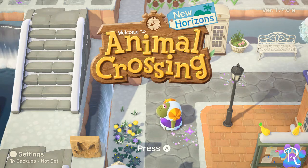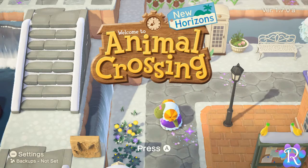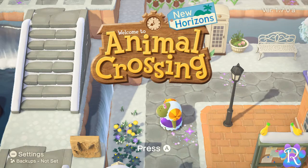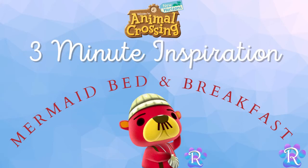Hello, friends! I'm Ravinia, but friends call me Rabi. Welcome back to my 3-minute inspiration series where I attempt to help you get through creative brick walls and create new areas for your Animal Crossing island. Today, I will be showing you my mermaid bed and breakfast.